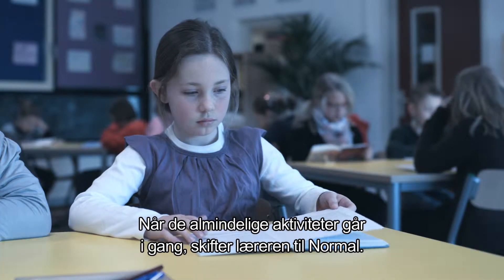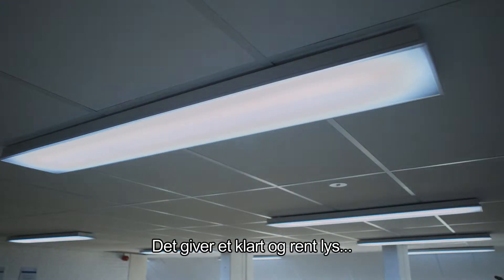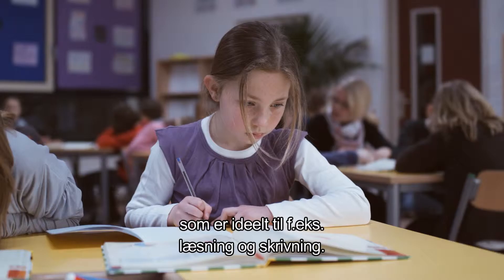For general classroom activities, the teacher can switch to normal light. It's bright and clear — perfect for tasks like reading and writing.